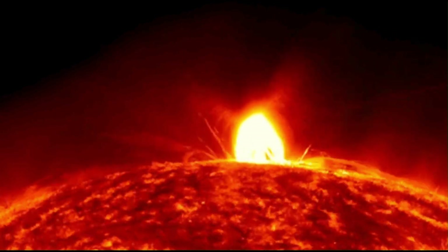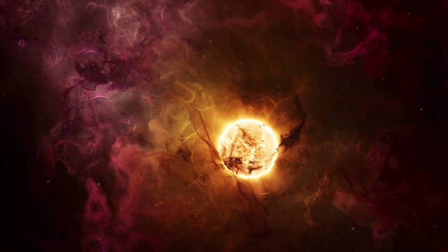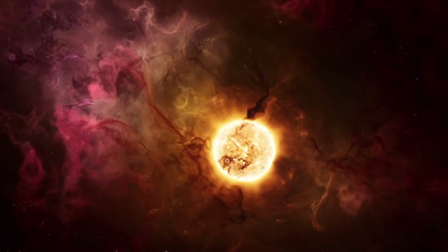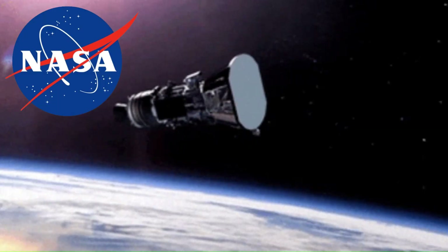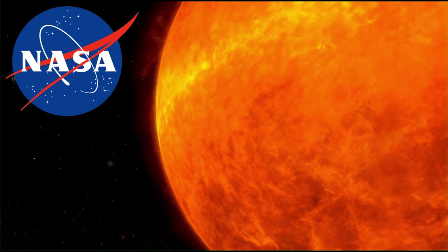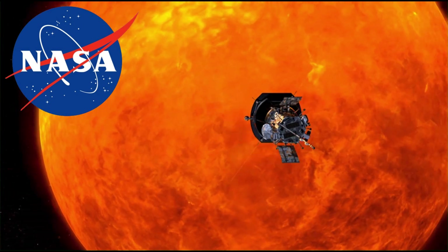This raises questions about whether these phenomena are normal. If they are, scientists need to understand why. The images were captured by NASA's Solar Dynamics Observatory from a great distance, which makes the process seem impossible. How did NASA achieve this, and does it challenge our current understanding of the sun?